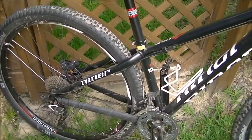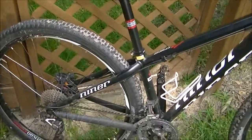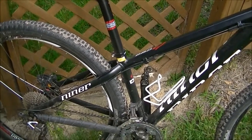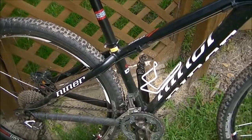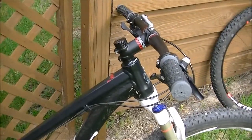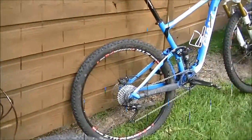One final benefit of a hardtail is that it's often a better workout. If you're riding for fitness and want good upper body strength, you have to work harder on a hardtail — you're in and out of the saddle more, you have to use your body more. That really works and strengthens your upper body and back maybe a little bit more than a full suspension bike would.